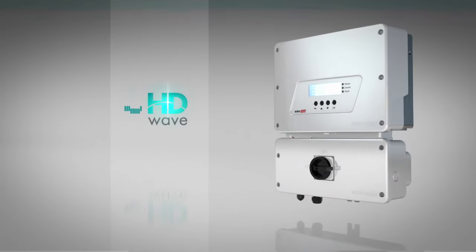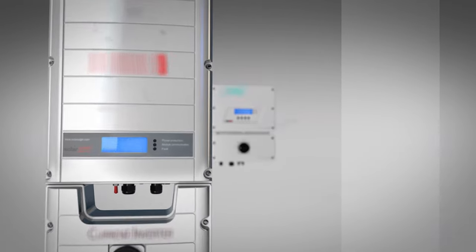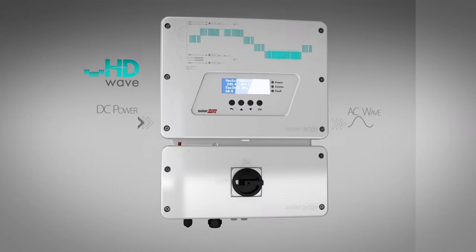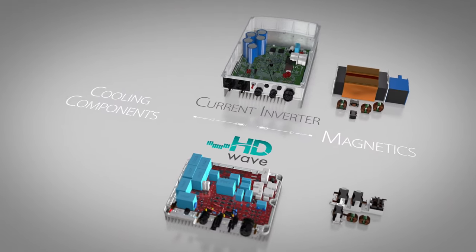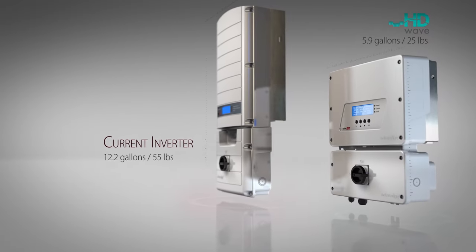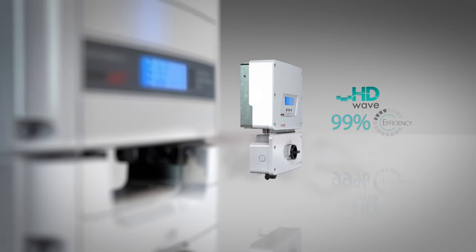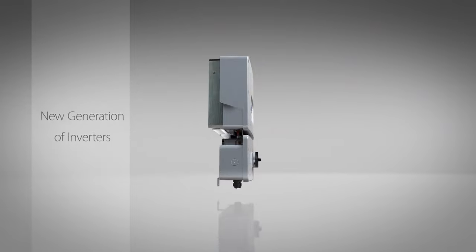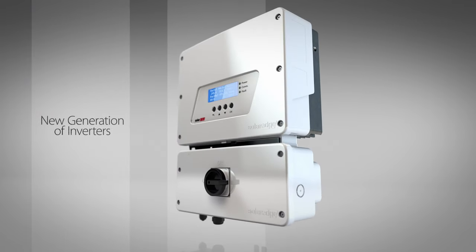So we invented HD Wave technology. Unlike current inverters, HD Wave technology uses advanced digital processing to create a high-definition wave. These inverters use less magnetics, have fewer cooling components, are smaller and lighter, and are more efficient and reliable. Just as flat screens changed TVs, HD Wave technology creates a new generation of inverters, making solar energy more viable than ever.